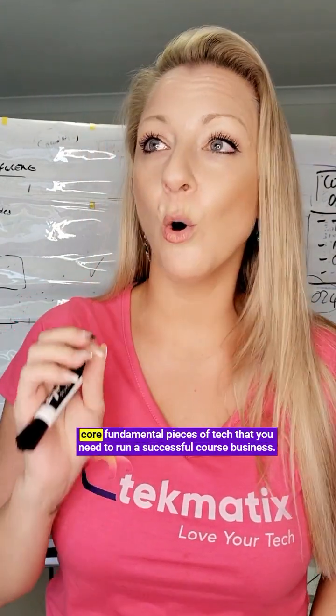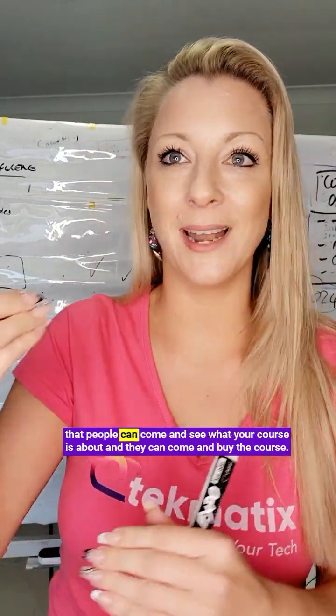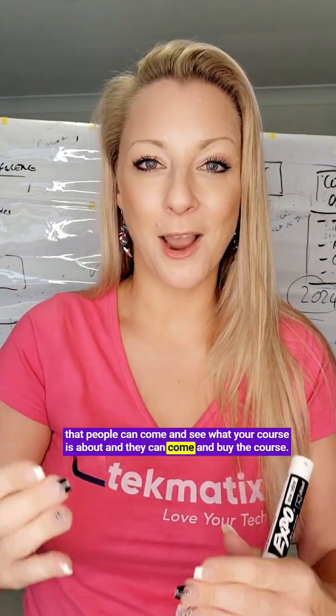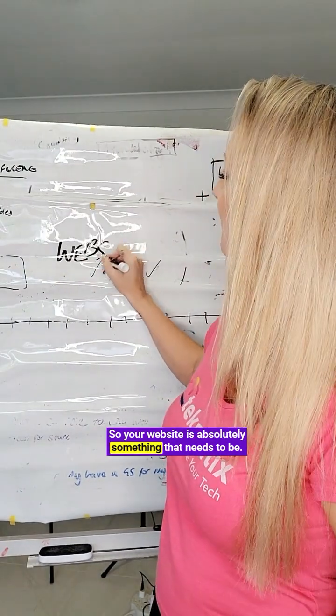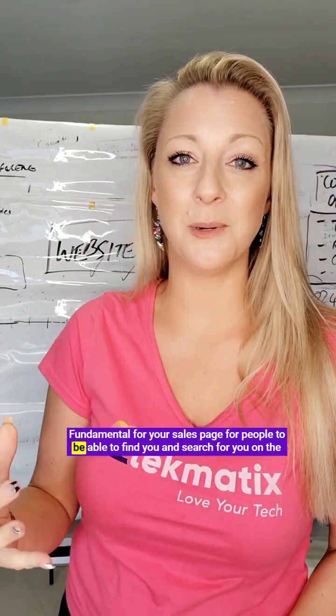Don't worry, you can. I'm going to tell you today the main core fundamental pieces of tech that you need to run a successful course business. The first one is a website. You absolutely must have some kind of landing page or one-page website at the very least, so that people can come and see what your course is about and buy it. Your website is fundamental for your sales page and for people to find you on the internet.